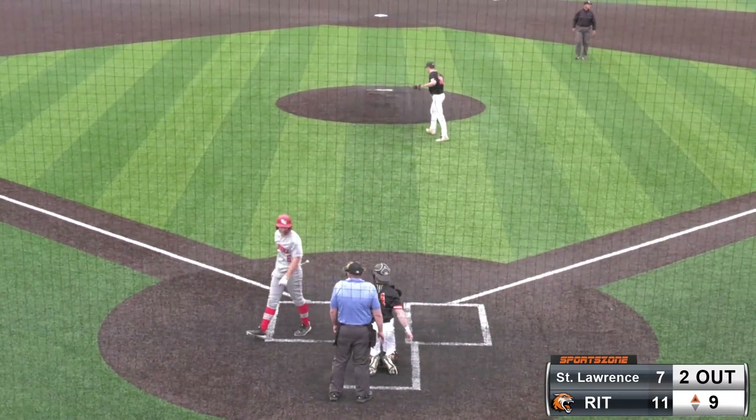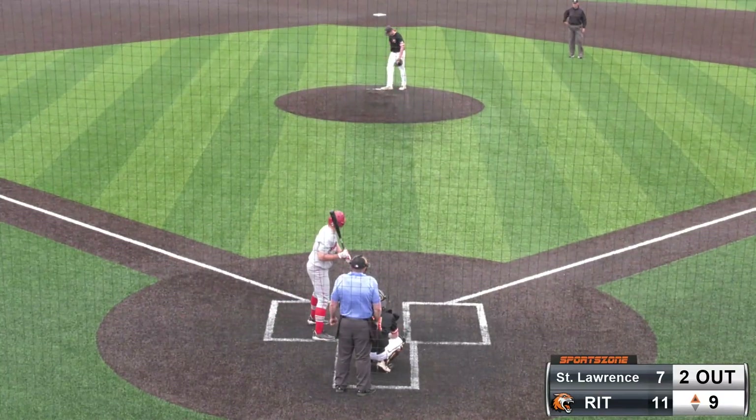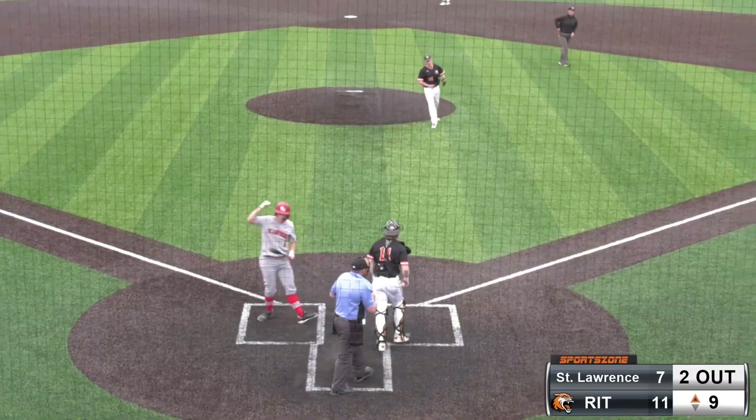And one and two. So Vitro is now one strike away from earning the save here. Pitch swung on and a miss — strike three. And our ball game is over.